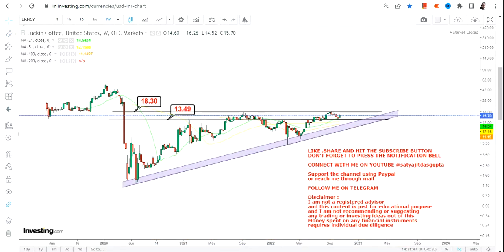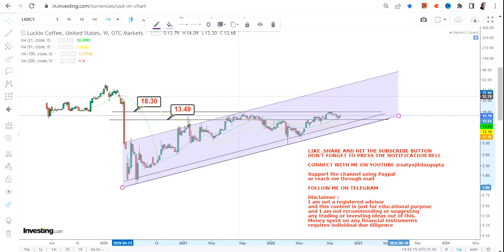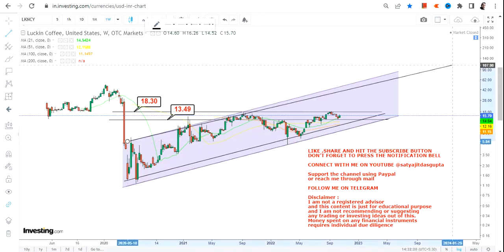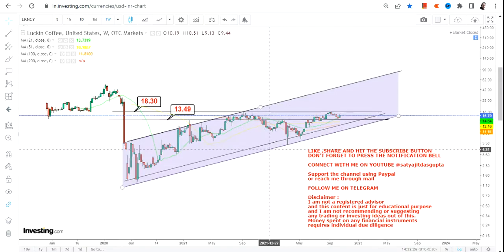As far as the trend is concerned, focus on the current range. The immediate support is at 13.49, which you can also use as a strict stop loss. On the upside, 18.3 is the resistance as well as the immediate target. Once the stock moves beyond 18.3, it will be considered a range breakout, and you will see a big price move to the upside.